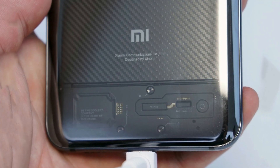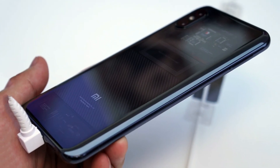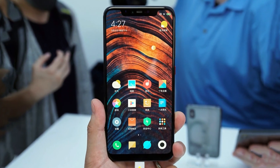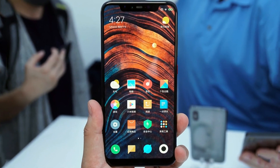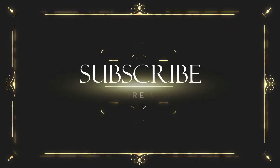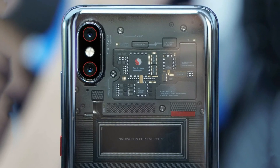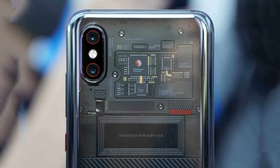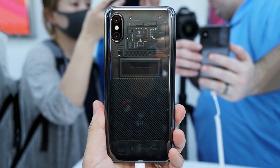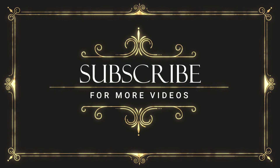The Mi 8 SE will cost 1,799 yuan, the Explorer Edition will start from 3,699 yuan, and the Mi 8 will be available for 2,699 yuan in China. As ever from Xiaomi, these prices are extremely competitive. The Mi 8 will be available in China starting June 5th, with the SE following on the 8th and the Explorer Edition coming at a later date. There's no word on pricing and availability for India or any other markets just yet.